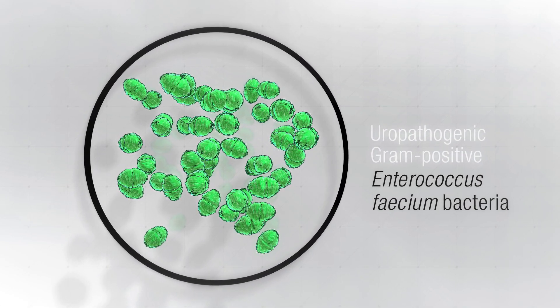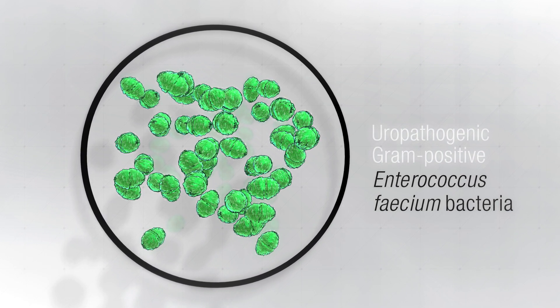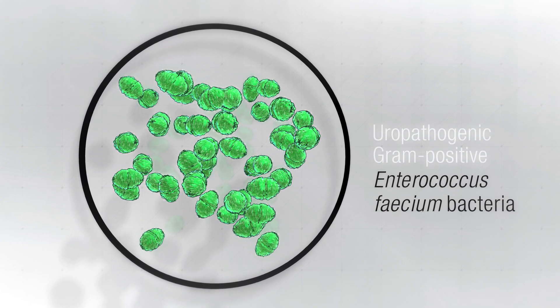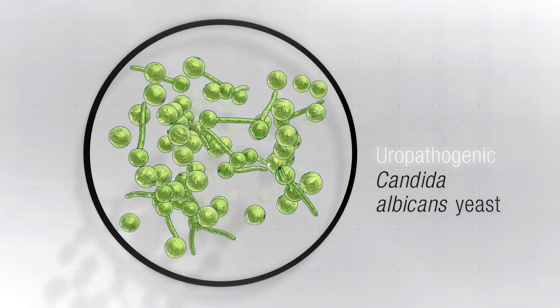Gram-positive bacteria using Enterococcus faecium were also included. The specific strain used is multidrug-resistant, including gentamicin and vancomycin. Lastly, yeast were represented by Candida albicans.